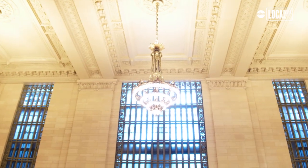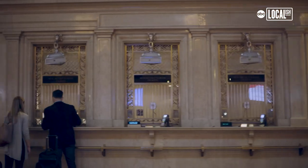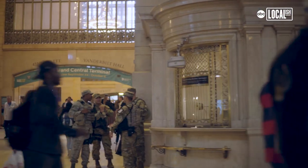My name is Kim Trevisan. I'm director of retail management and leasing at Grand Central Terminal. This year we're celebrating the 25th anniversary of the restoration of Grand Central and we wanted to show you some of our most favorite spots.